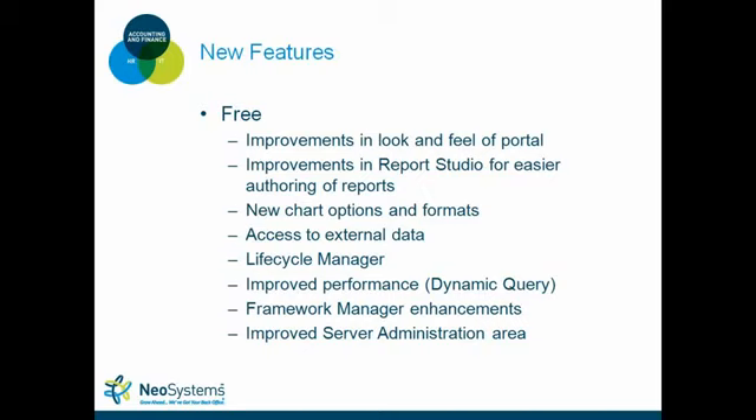Lifecycle Manager is a product that's been added to the suite to assist with upgrades. You point it to your old and new environments, tell it which reports to run, feed it the parameters it needs at run time, and it will run both reports and compare results to make sure you're still getting the same output. There are also performance improvements with a dynamic query mode, enhancements in Framework Manager similar to those in Report Studio, and improvements to the server administration area making it easier to navigate.